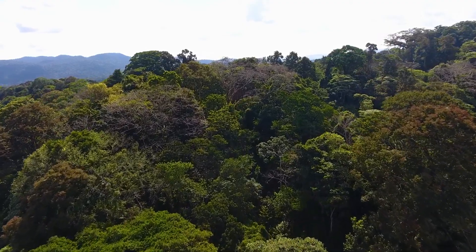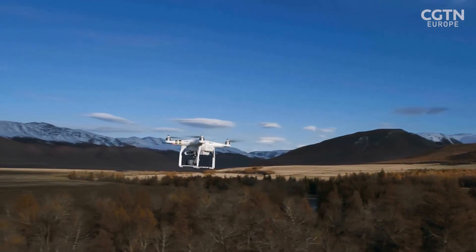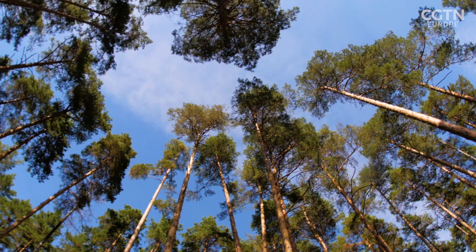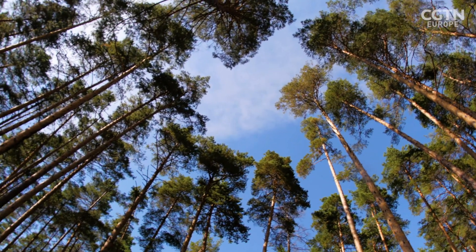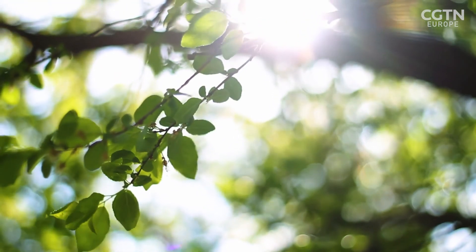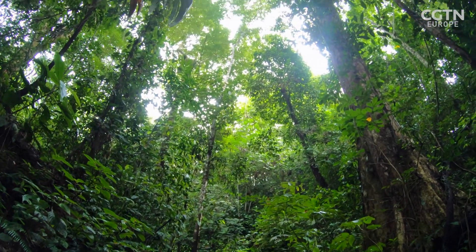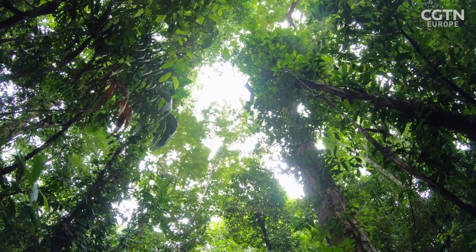Drones could potentially collect data needed on a scale necessary to track environmental change. They can also get closer to the treetops. What is needed are methods that can detect parameters inside the canopy — in the dense foliage, close to the tree trunks, in the different levels of the forests. And for that, the technologies are really not existing sufficiently.